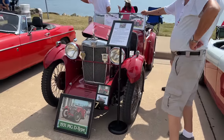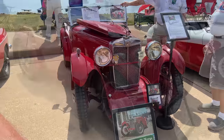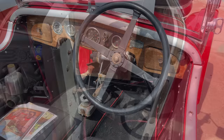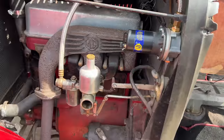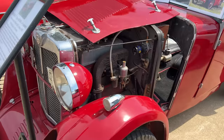Next to that is a very rare MG D-Type. They only made 250 of these. This is very similar to the J2 Midget that I had. With the bonnet up you can see right into the car — there are the seats. It's a very short engine but very tall as well. It's a very, very cool car.